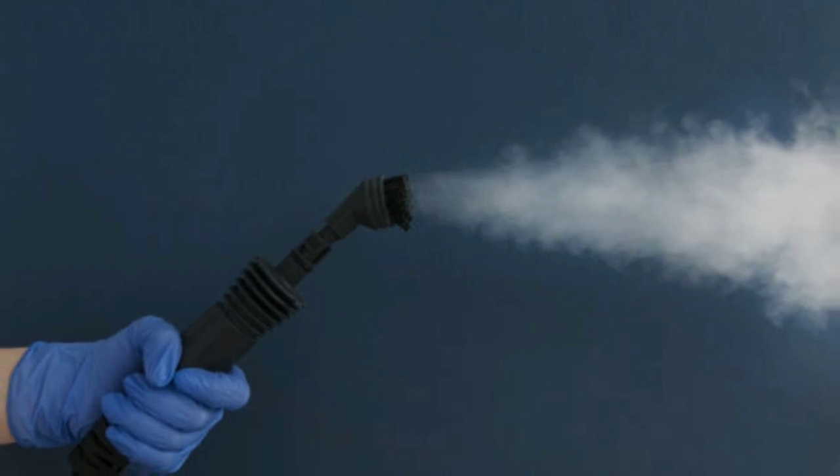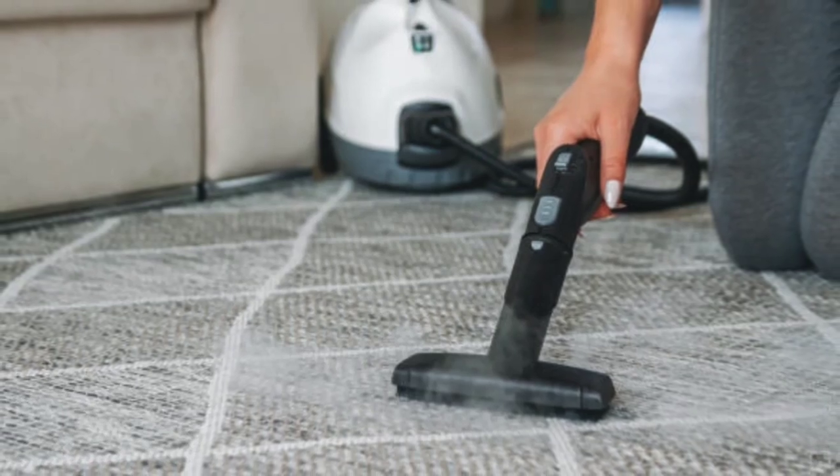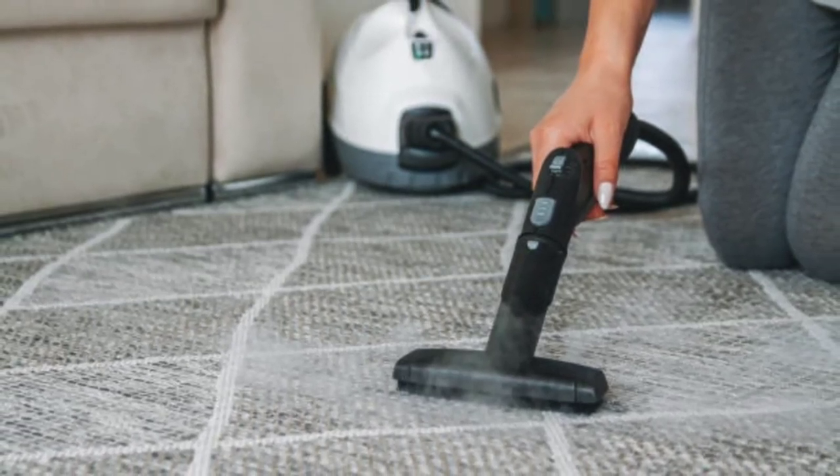Steam cleaning is also a low moisture method, which means it uses less water than traditional cleaning methods. This reduces the risk of mold and mildew growth and allows for faster drying times.